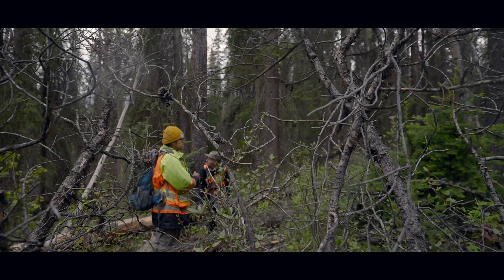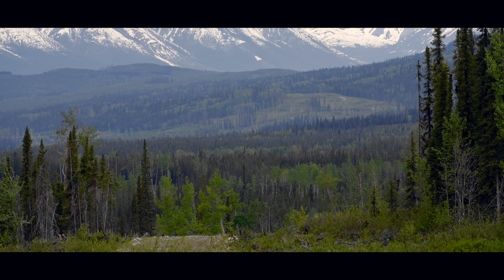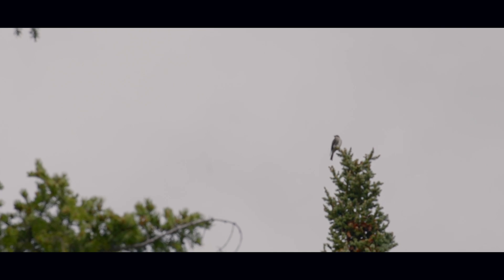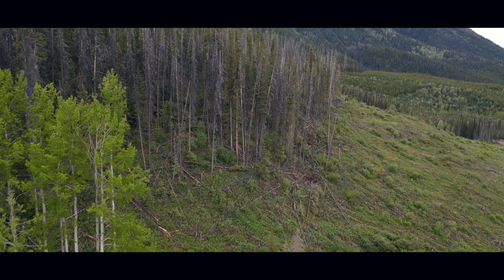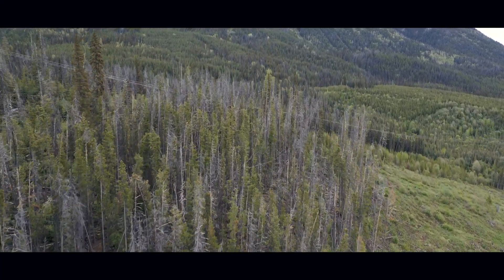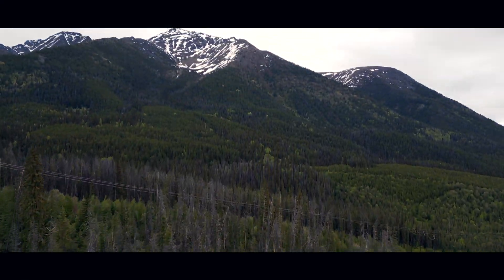We surveyed sites in the Mesolinka watershed to identify areas where olive-sided flycatchers are and are not present. Then, we completed habitat assessments at sites where these birds were detected and a subset of sites where they were not, to document habitat features in these areas.